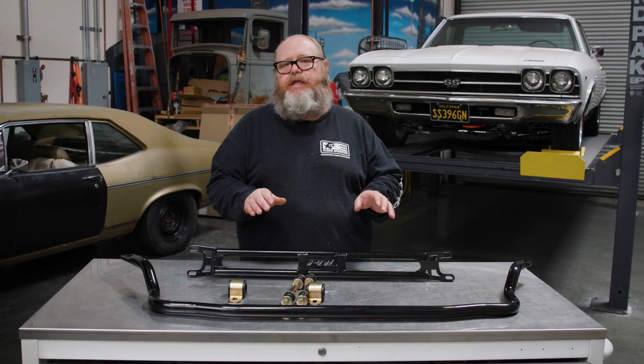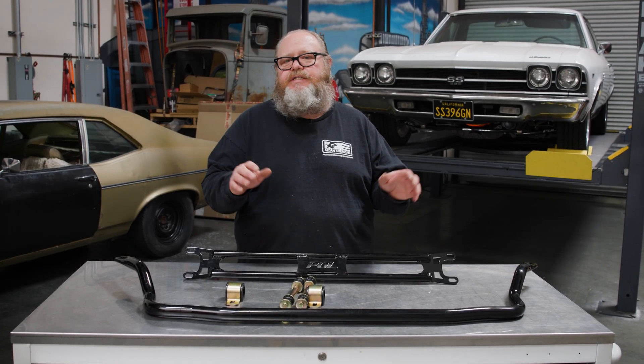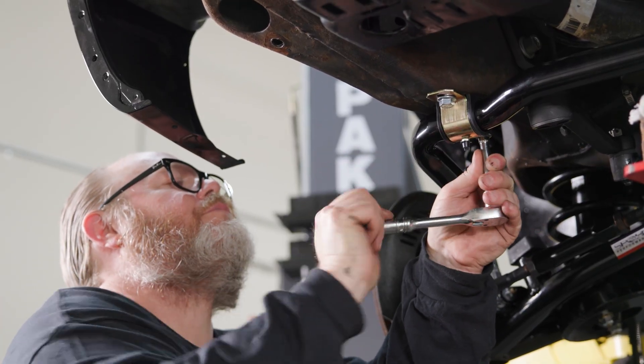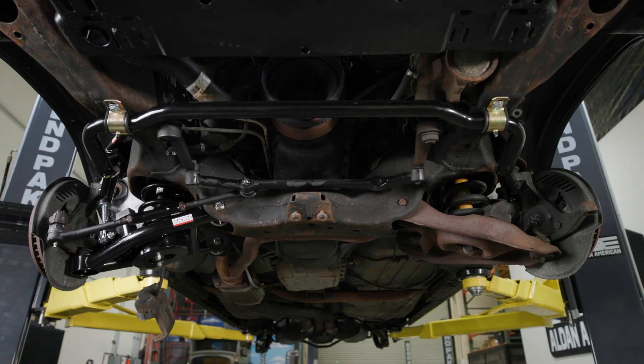The sway bar is a great addition to improve the cornering and anti-roll resistance of your car. It's going to make the car go around the corner much flatter — a definite improvement — and a sway bar is a great tuning device to improve your car.